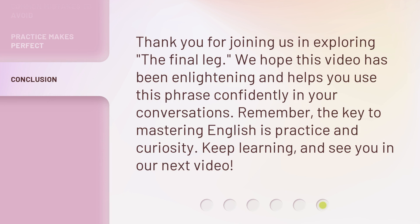Thank you for joining us in exploring 'the final leg'. We hope this video has been enlightening and helps you use this phrase confidently in your conversations. Remember, the key to mastering English is practice and curiosity. Keep learning, and see you in our next video.